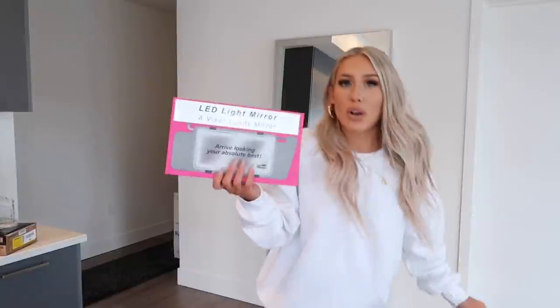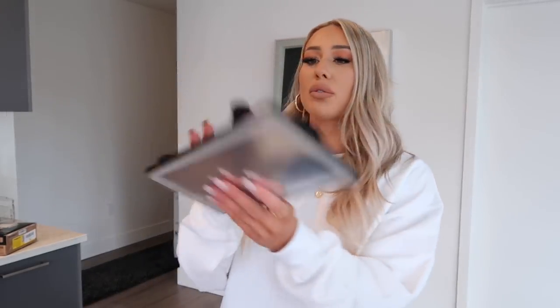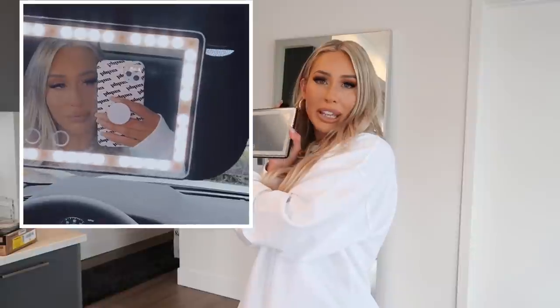TikTok also made me buy this and I am so excited — it's an LED light mirror for your car visor. It comes with a little charger cord and you just velcro it to your visor. When you pull it down you can turn it on and have a light to freshen up your makeup. The main reason I got it is that where I live there are a lot of parking garages and when I park I want to freshen up my lipstick but it's so dark. This will definitely come in handy.